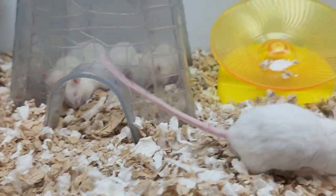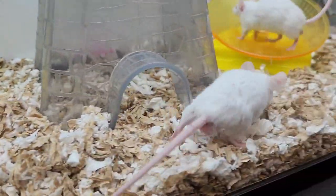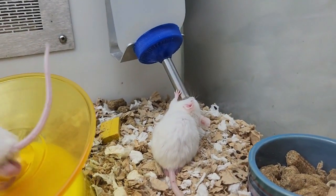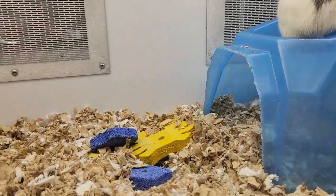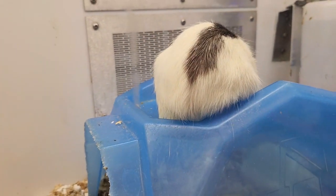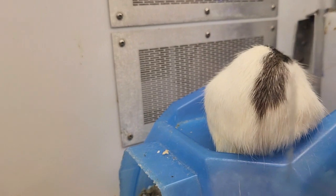Oh, hi little buddy! He's excited, apparently. Drinking from your little water thing. I'm at Petco, if anyone's wondering. The reason I'm filming a little bit of this is because I've got nothing else to do and can't think of videos to post.